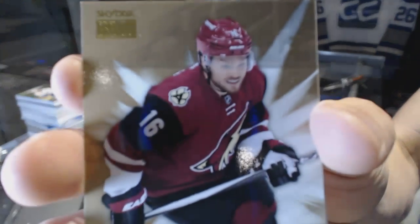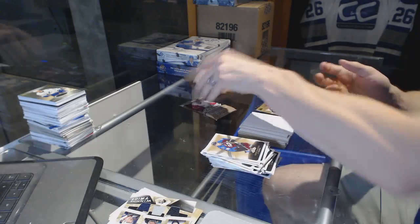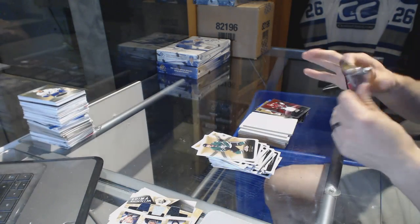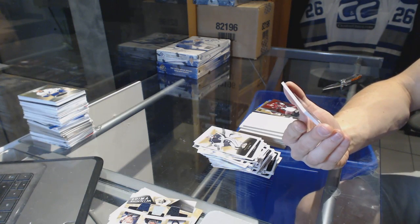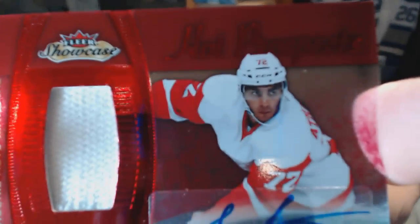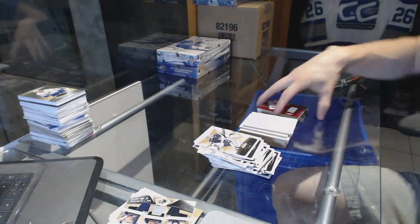Metal Universe for the Detroit Red Wings, Dylan Larkin. Skybox Premium rookie numbered to 499 for the Arizona Coyotes, Max Domi. Red Glow jersey numbered to 999 for the Arizona Coyotes, Shane Doan. And oh, that's sick — we've got a Hot Prospects Red Glow rookie fight strap and autograph numbered 20 of 25 for the Detroit Red Wings, Andreas Athanasiou.